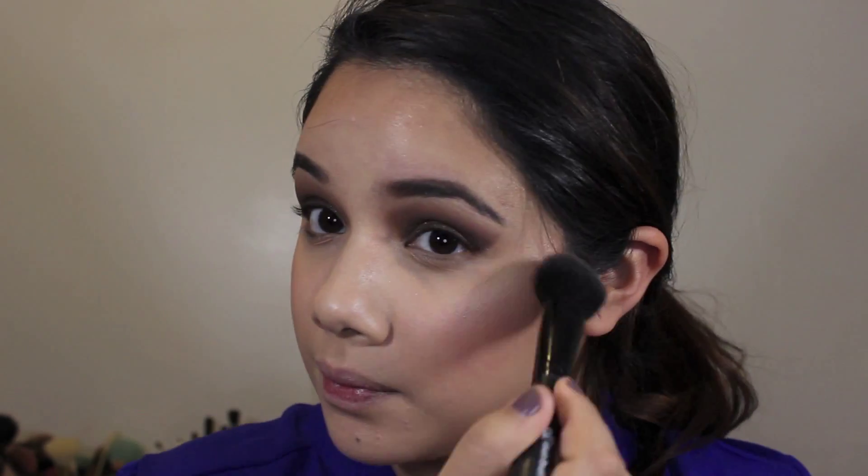For my blush, I'm using Tarte in the shade Exposed. It's a very natural-colored blush that still gives a hint of color — great for every day, for smoky eyes, really any look. The lasting power of these blushes is amazing; it's probably the longest-lasting blush I've ever tried. For my highlight, I'm using the MAC Mineralized Skin Finish in Soft and Gentle — a great starter highlight, very pigmented but not so intense you have to be extremely careful.